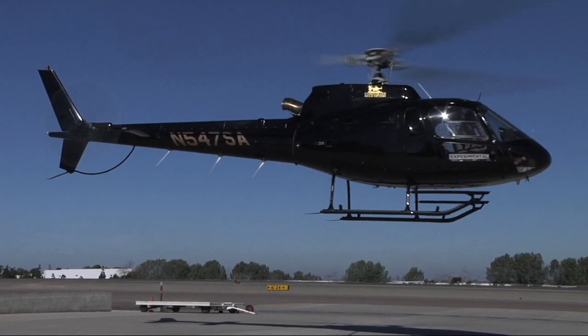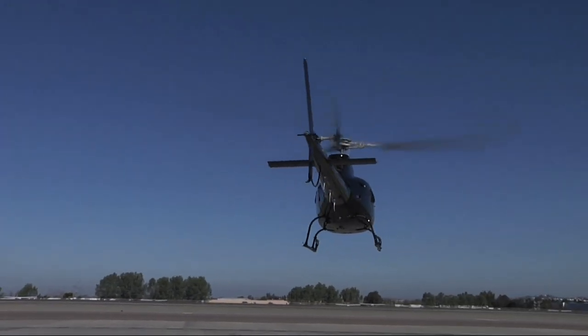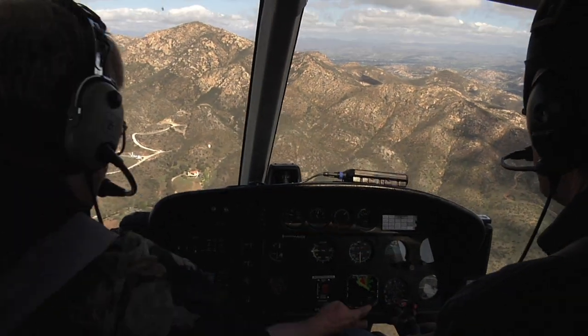Now we're going to take a flight with the Heli-TAWS in order to show some of its capabilities. We'll first demonstrate the alerting functions of the Heli-TAWS by over-flying a nearby peak.